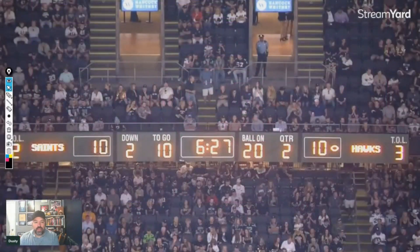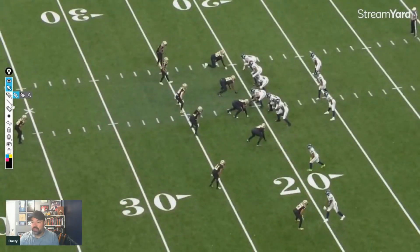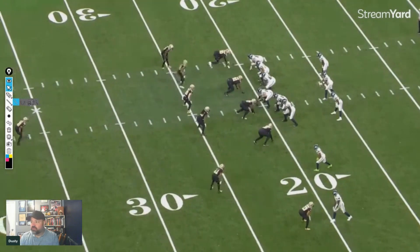Hey, what's up. Today we're going to look at something from the pony package — a two-play sequence from the Seahawks in 2022 that I thoroughly enjoyed. We're going to dig in, watch it, and then talk about it.